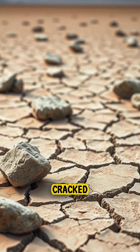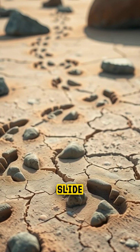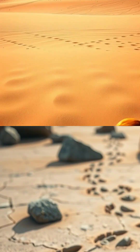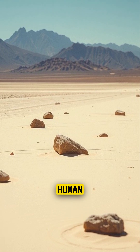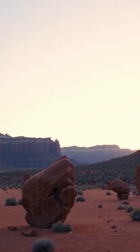Scattered across its cracked surface are heavy stones, some weighing hundreds of pounds, that mysteriously slide across the desert floor, leaving perfect tracks behind. For decades, no one could explain how they moved. There were no footprints, no wind strong enough, and no signs of human interference. It became one of the greatest natural mysteries in the American Southwest.